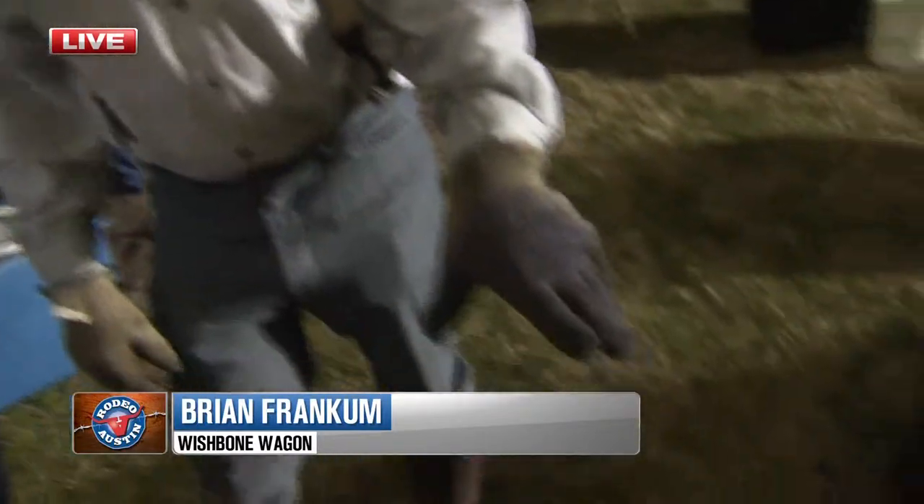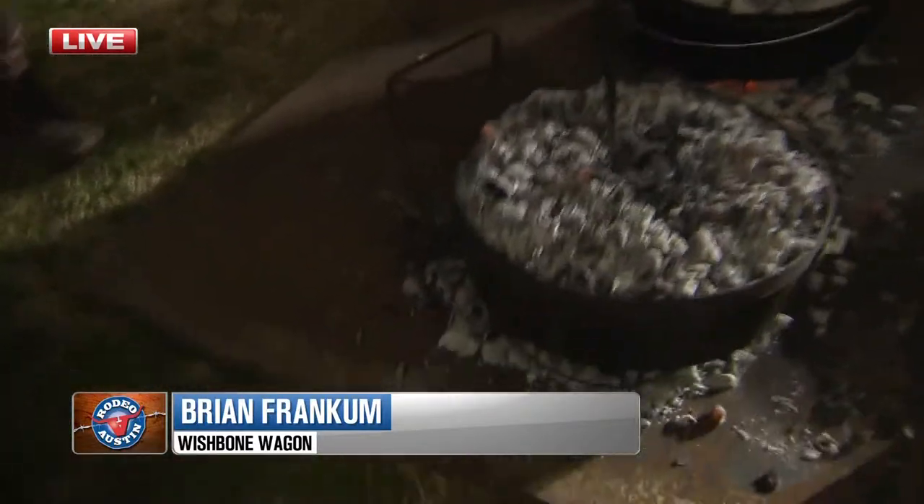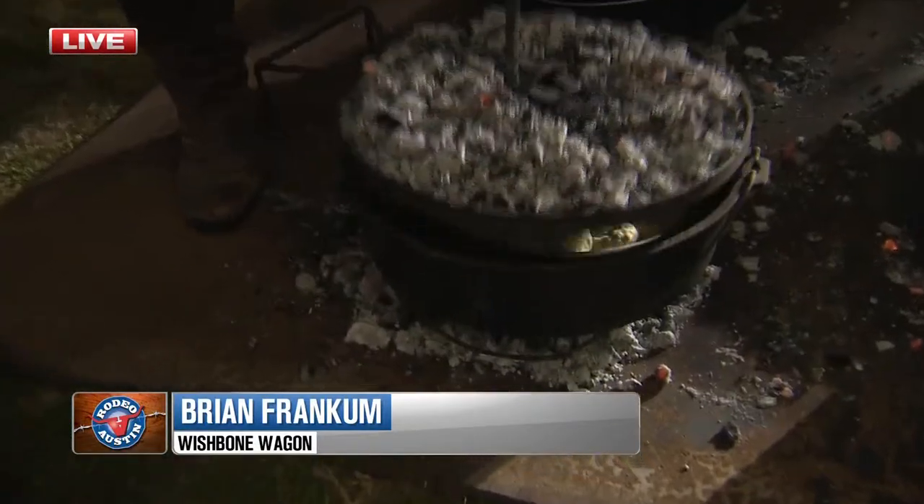This is Brian Francom with the Wishbone Wagon. Good morning, Brian. I'm very intrigued by what's going on here — explain to us what this is. This is Dutch oven cooking. This is the way they did it on the trail; our ancestors did it. You put some coals on the bottom of the ovens and coals on top of the ovens, and anything you can cook in a regular oven at home, you can cook out here.